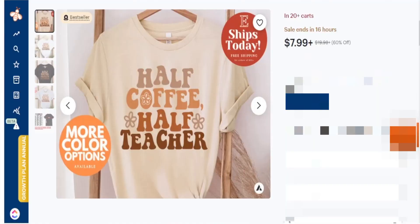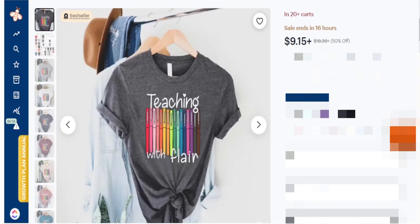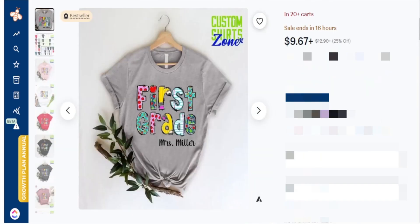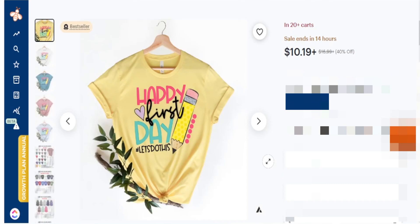The teaching niche is truly an evergreen niche, however there are different spikes in the year where a lot of teachers and students just have a lot more interest. We have a time in the year right now that's coming up where we're focusing on back to school, and there are several designs I want to share with you that you should start creating right now on Etsy.